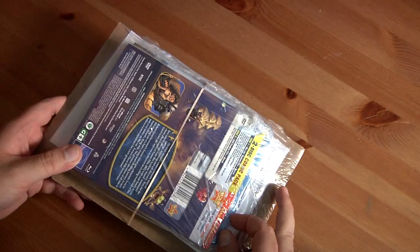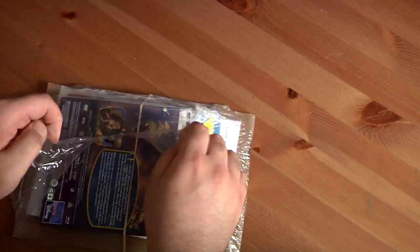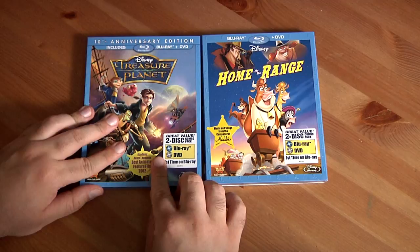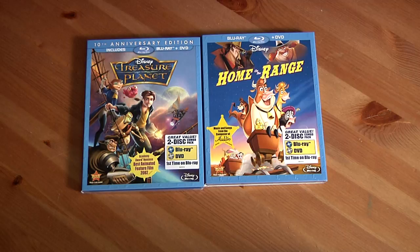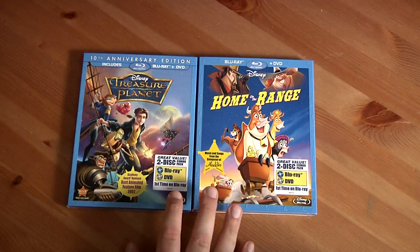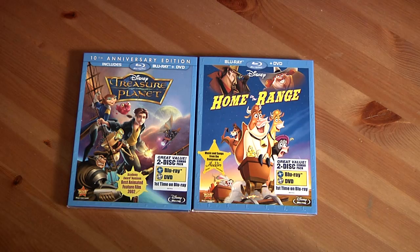You can probably see what they are. Here we go — there you go. Got two movies here: Treasure Planet and Home on the Range. These recently came out on Blu-ray and DVD, I think a couple weeks ago or last week. I decided to get them on Amazon — they were literally only about 20 bucks each, which is really good, plus free shipping with Amazon Prime.